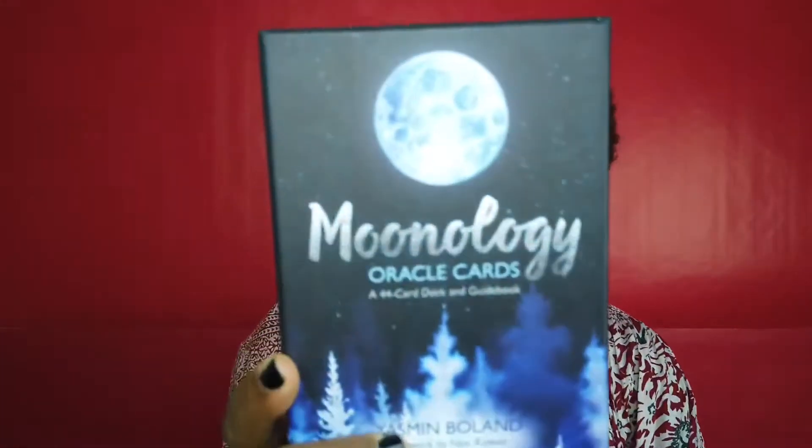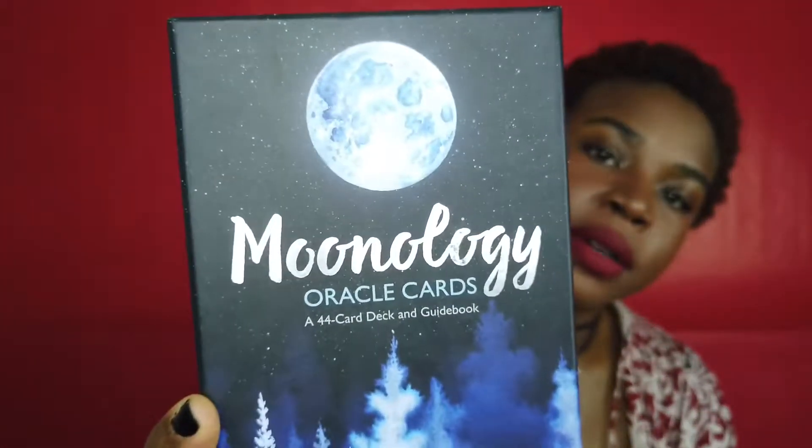Next I have the Moonology Oracle Deck. Most of these oracle decks are 44 cards — I didn't know that was how many cards are supposed to be in an oracle deck.